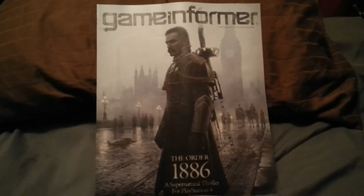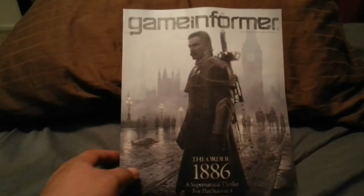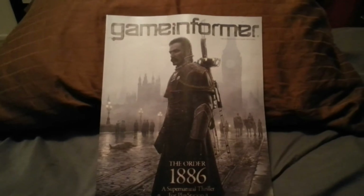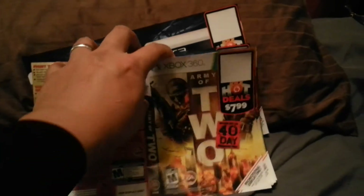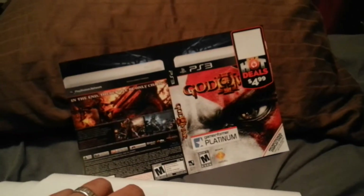Starting off with the less interesting things — I found a Game Informer, The Order 1886. I've got a ton of these downstairs from previous dives but found one more in the bag last night. Also found a bunch of artwork game insert art — nothing you haven't already seen — Xbox 360, Army of Two, Metal Gear Solid, which is one of my favorite games of all time, and God of War. So there's a mix of game insert art.